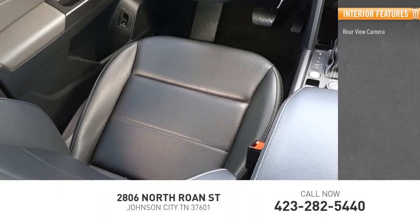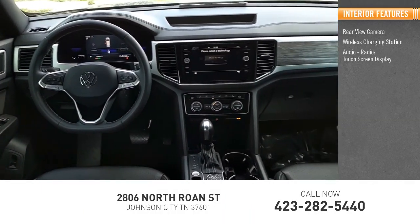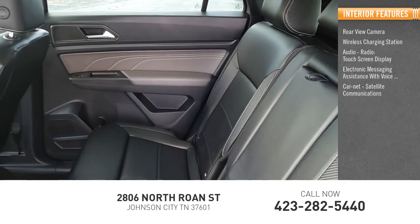Inside you'll find rear view camera, wireless charging station, audio radio, touch screen display, electronic messaging assistance with voice recognition, Carnet satellite communications audio.